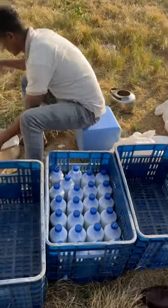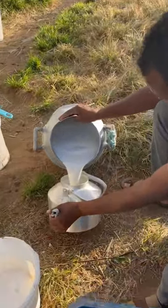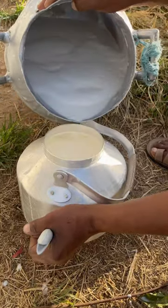Hello friends, I shot this video in Jigjigga region of Ethiopia, the Somali region. I visited the camel farm.